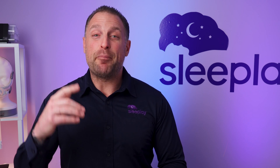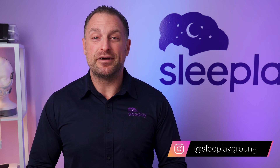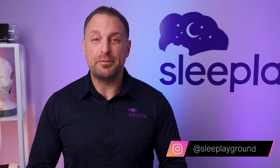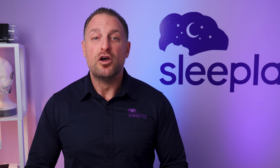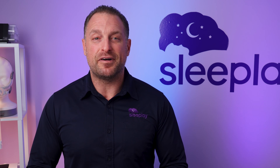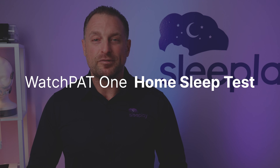But here's the good news! If your Apple Watch suggests you may have sleep apnea, you could try a proper home sleep test that doctors and the FDA approve to diagnose sleep apnea, which is conducted in the comfort of your home using a specialized device like the WatchPat One home sleep test.